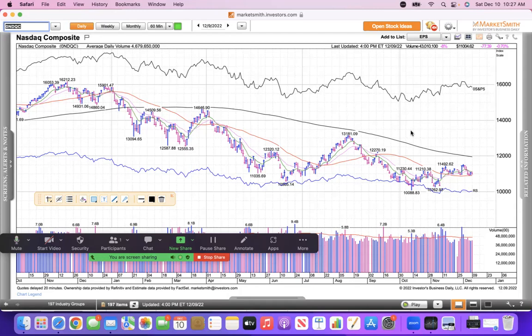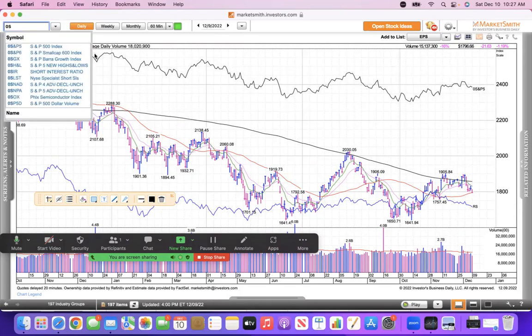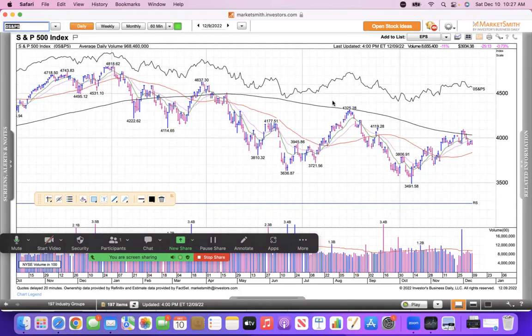What we're looking for is a little run through the 200 simple moving average. The Russell 2000 did just that but then pulled back to its 50 — I'm still hoping it could make another run back above that level. The S&P 500 looks pretty similar to the Russell: it traded above the 200 and then pulled back, holding its 21 simple moving average.